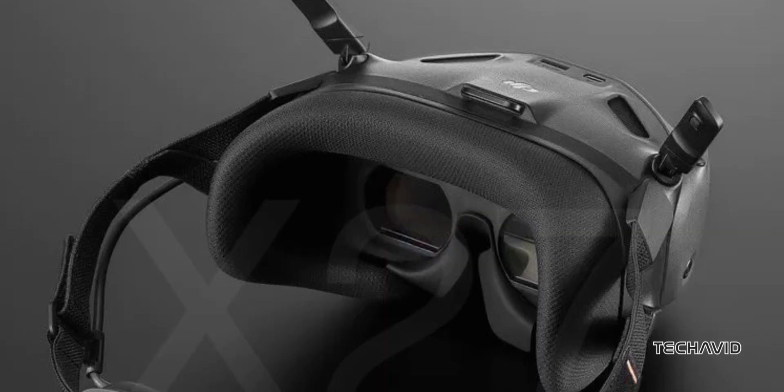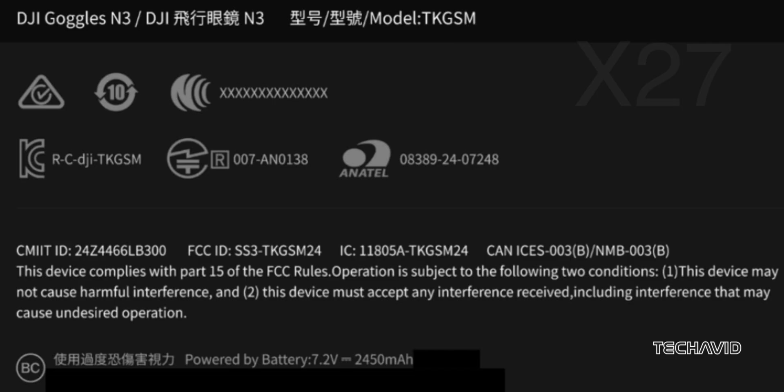The hype around DJI's Goggles N3 just keeps building. This headset recently popped up on the FCC's radar, and according to Igor, we're looking at an official announcement on October 30th. So what's all the excitement about?